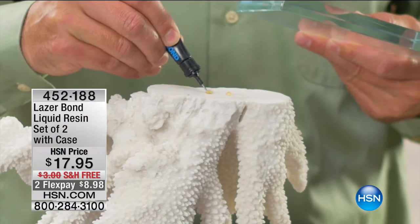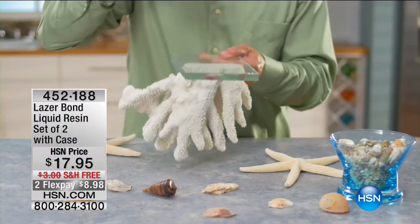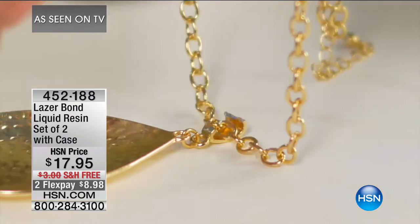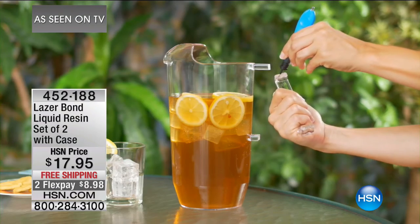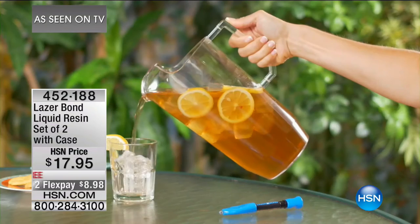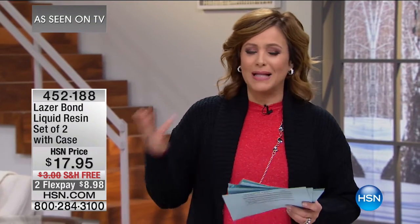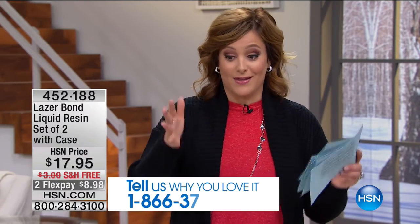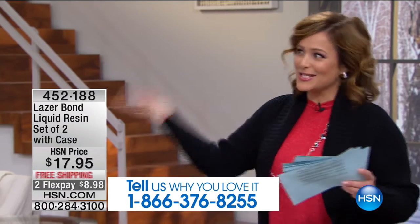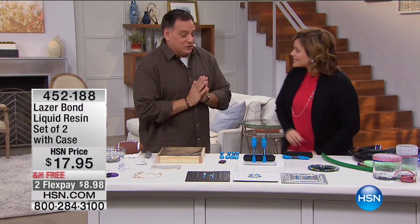Another amazing item for fixes in and around the house — it's LaserBond. It's a liquid resin set. Today you're getting a two-pack with the case. This has 175 five-star reviews. It's a liquid resin that when you hit it with UV light, it cures and turns into a plastic — an airtight, watertight seal. It works on leathers, woods, PVCs, plastics in and around the house. Luke Caputo is here to tell us all about it.